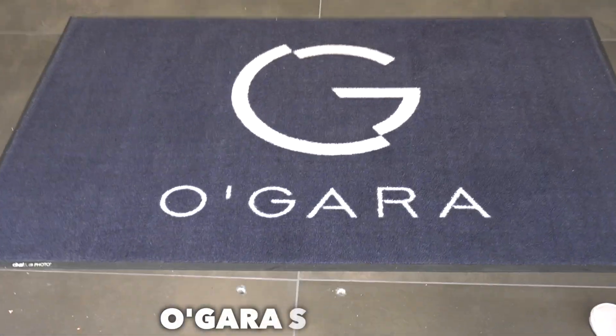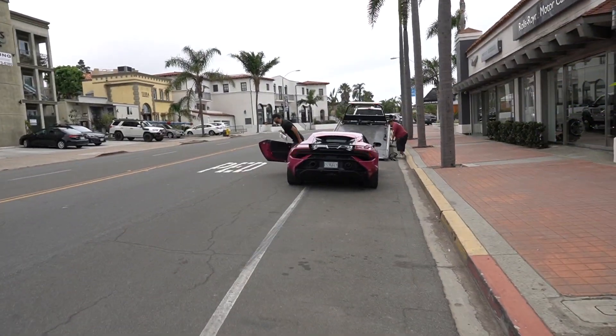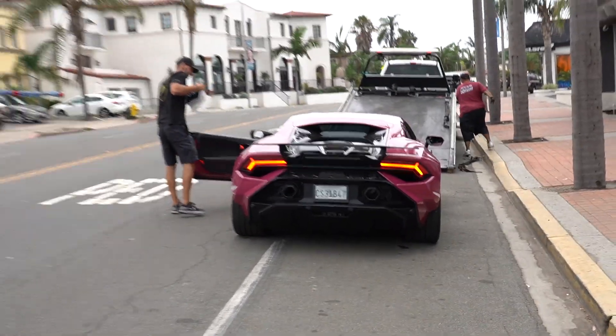Ladies and gentlemen, we are at the best spot to be at in San Diego on the weekend. Someone somewhere in this world is gonna be taking delivery of this Lamborghini Technica and it's funny because we're sitting here and it looks like we're taking delivery of it, but not just yet.